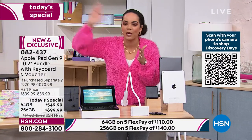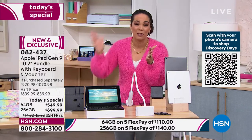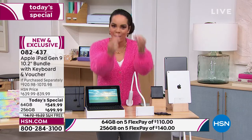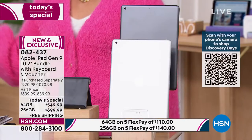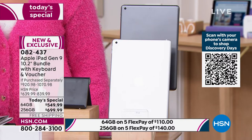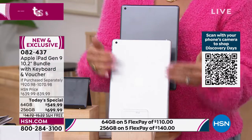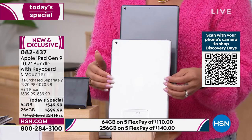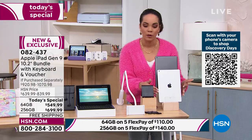Apple is thinking about what we're going to be doing in the next couple of years. When you get this tablet and make the investment, it's not going to feel outdated in two years because of how seamless it is. So here's how you pick: choose your storage — 64 gigabytes or 256 gigabytes. The savings are greater when you pick the 256 — you're saving about $140 versus $90, and on flex pay it's about a $30 difference.